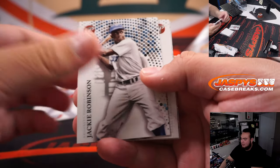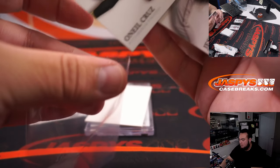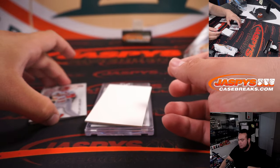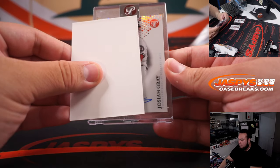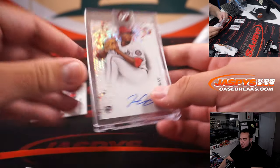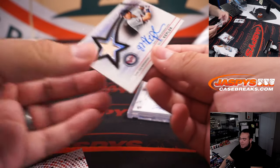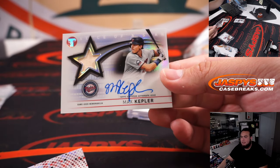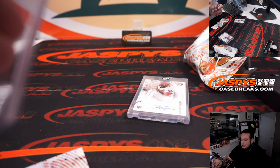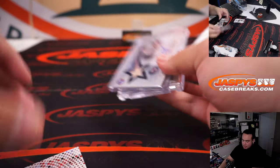Alright, here we go, good luck. Nice — O'Neil Cruz rookie, and a little Dave Winfield. Josiah Gray autograph for the Nationals, very nice. Steve Birch, and I think you got another autograph here — Max Kepler, wow, what a great pack, Minnesota Twins. That's Logan — so two autos already right there out of that box. Very nice.